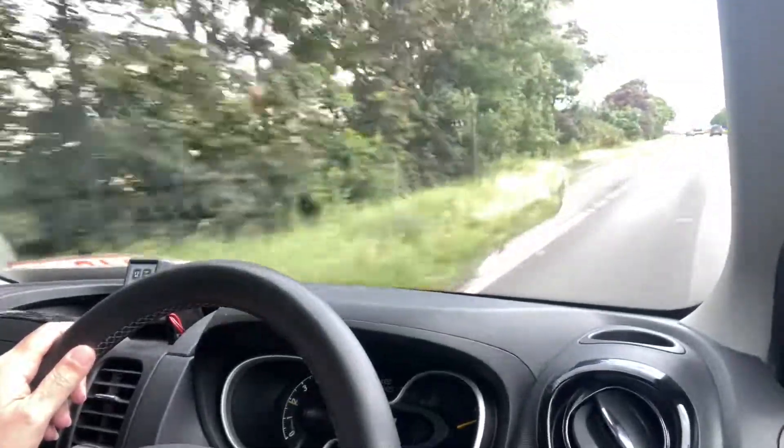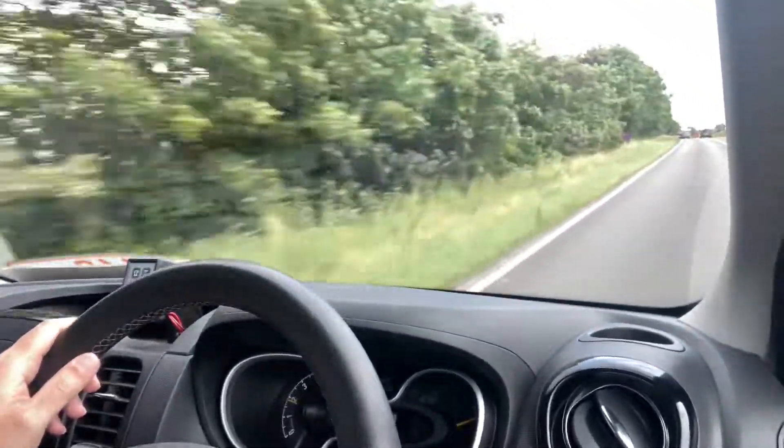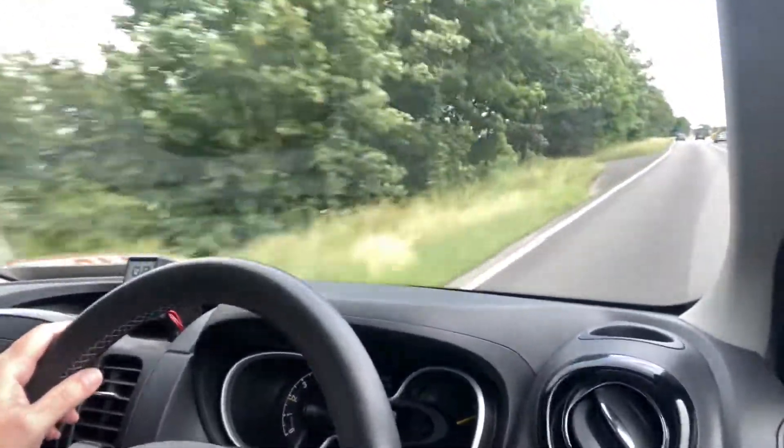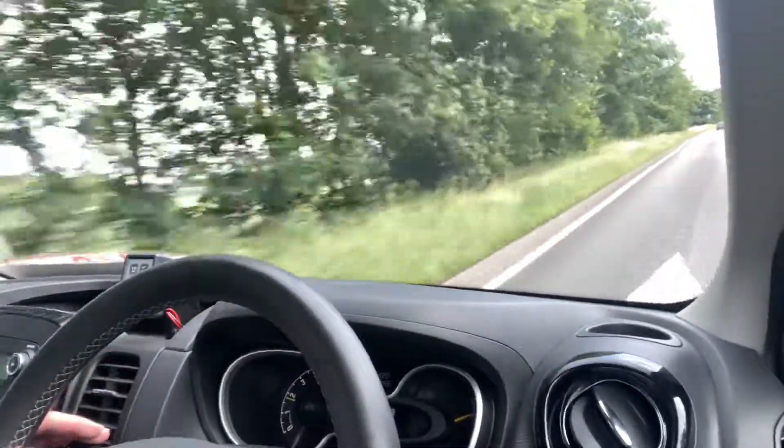It does look very good in the black as well. Only 31,000 miles — bit of a bargain this one, won't stay around long.